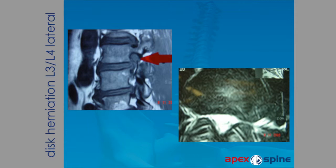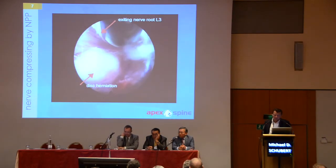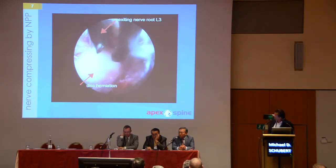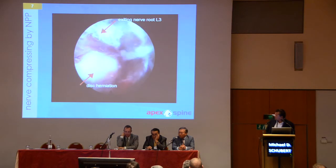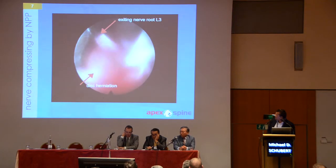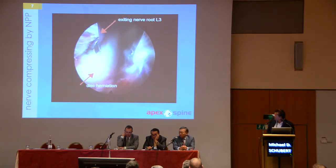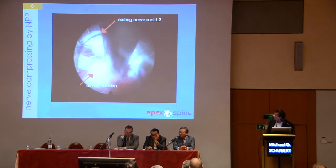Here you see a very easy case — an intraforaminal disc herniation at L3-4. You can see the control of my forceps, and at that time I additionally performed a discography beforehand. Here now you see the video. The operation went very fast. Running from 11 to 12 o'clock, you see the exiting nerve root being compressed by the disc herniation.